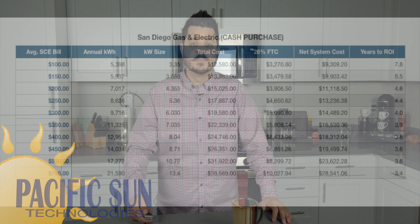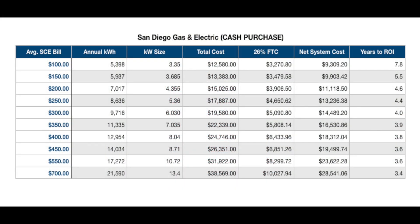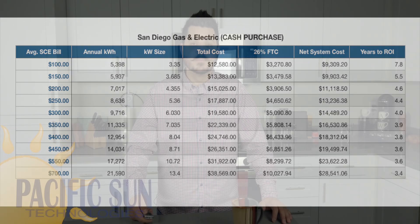Go ahead and pause the video if you're an SDG&E customer. The next segment of this video covers our solar financing option. If this is something you're interested in, keep watching. If not, you're free to select the next video of your choice — solar panels, solar inverters, battery storage, or warranties.